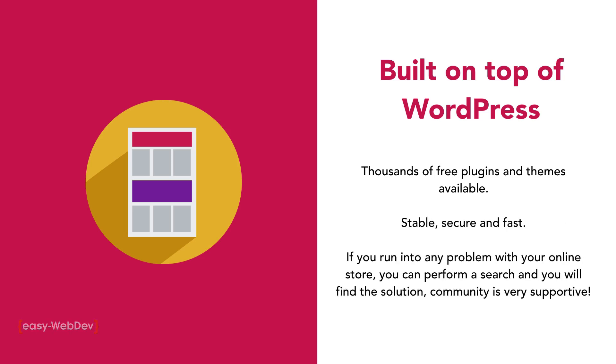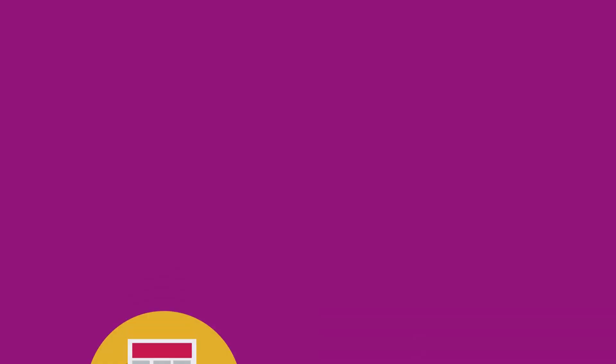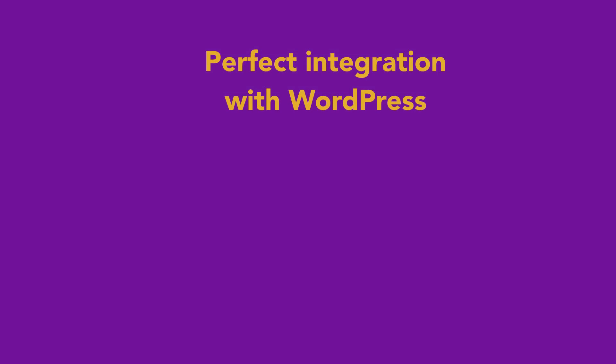Also, if you run into problems with your online store, you can perform a search and you will find the solution. The community is very supportive. There is perfect integration with WordPress.